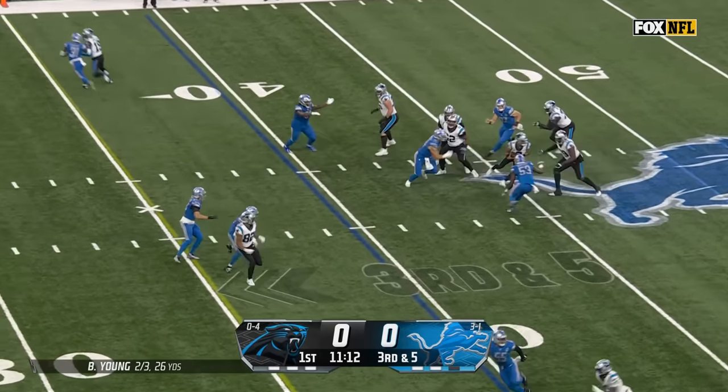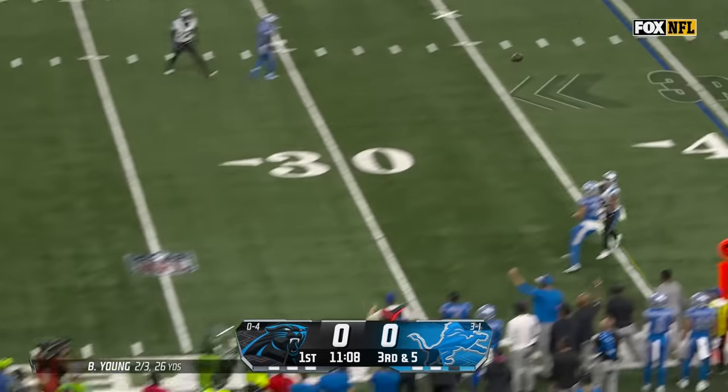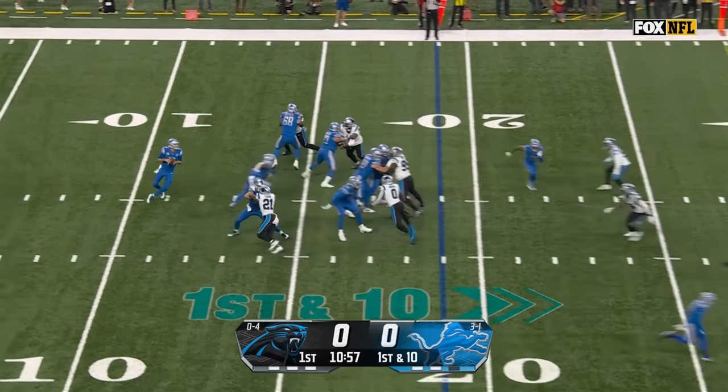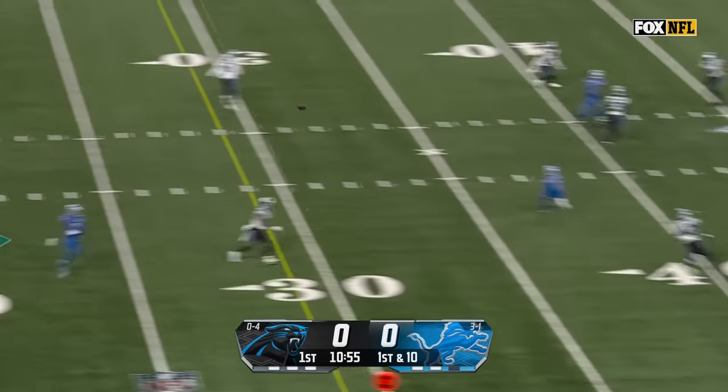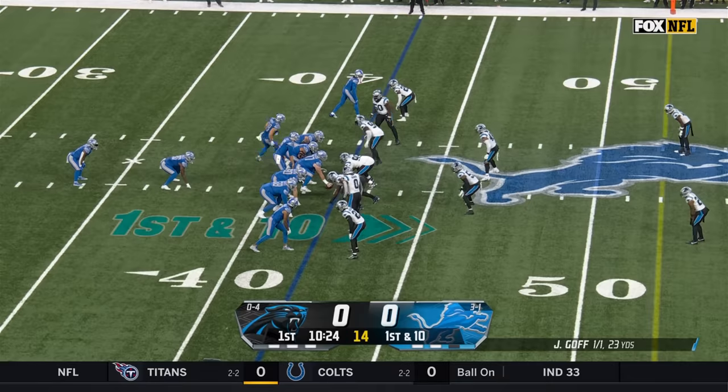On third down, Young scrambling around, stumbling, gets rid of it from the 19-yard line. He'll throw it and open is Raymond — Holly Raymond to the 43, first action this season.